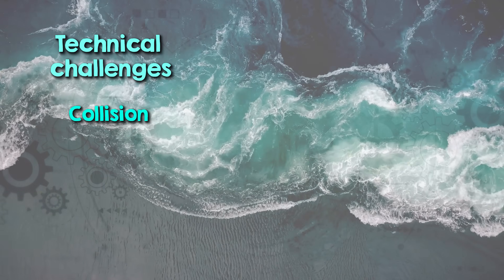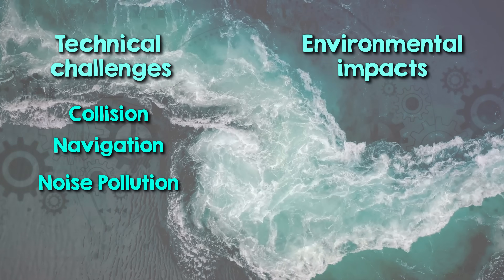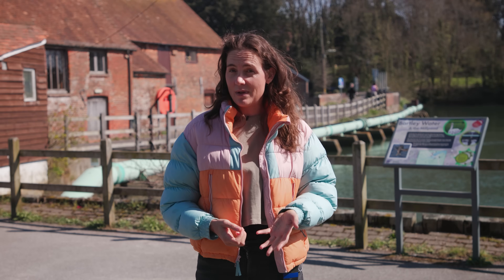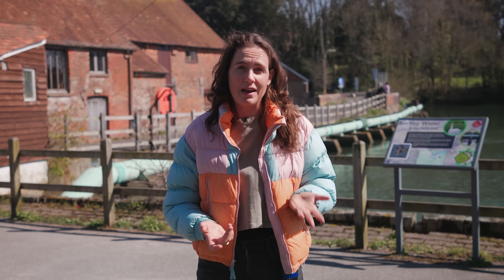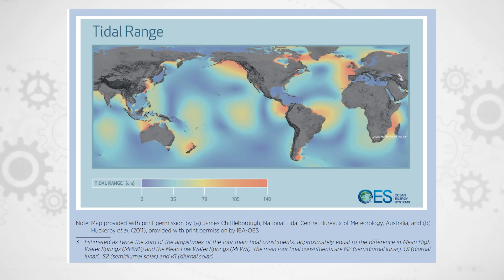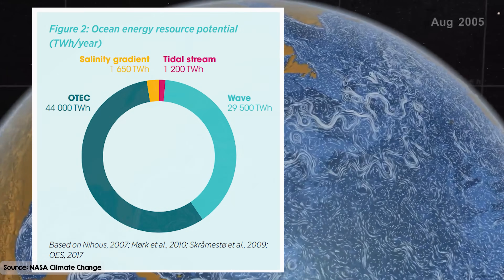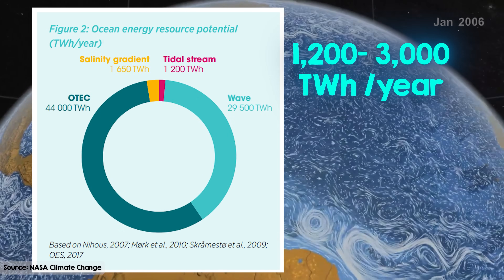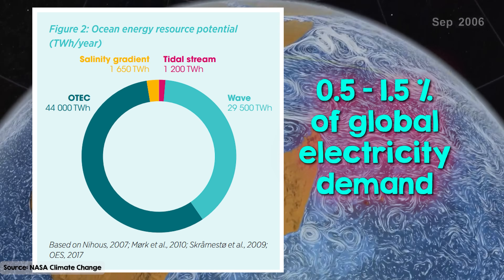Tidal power projects must be designed with collision, navigation, and noise pollution in mind for humans and marine life alike. And changing the natural flow of the Earth's oceans can have unintended impacts on estuaries and their underwater inhabitants. Only a small percentage of coastal areas are suitable for tidal power production — around 5 to 10%. While the theoretical global potential of tidal energy is large at 1,200 to 3,000 TWh, the technically and economically recoverable potential is much lower, likely around 100 to 400 TWh per year — about 0.5 to 1.5% of global electricity demand.